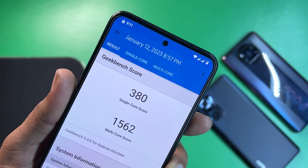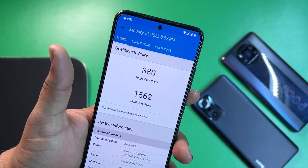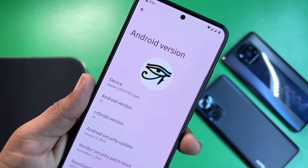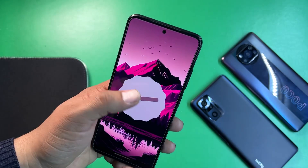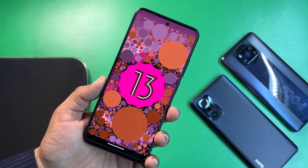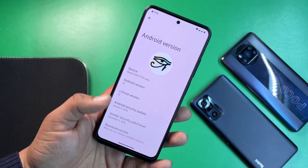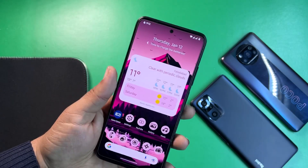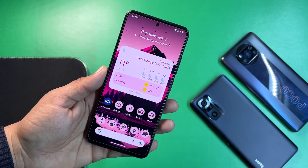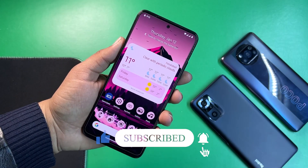Now let me show you the Geekbench results. It scored 380 on single core and 1562 on multi-core — the multi-core score is pretty impressive. In About Phone you can check the Android version is 13, crDroid version 9.1, and security patch is January 5, 2022. This ROM is really clean and smooth and yes, you can use it as your daily driver. Just download the ROM from the link in the description and follow the installation instructions from that same link. Thanks for watching!